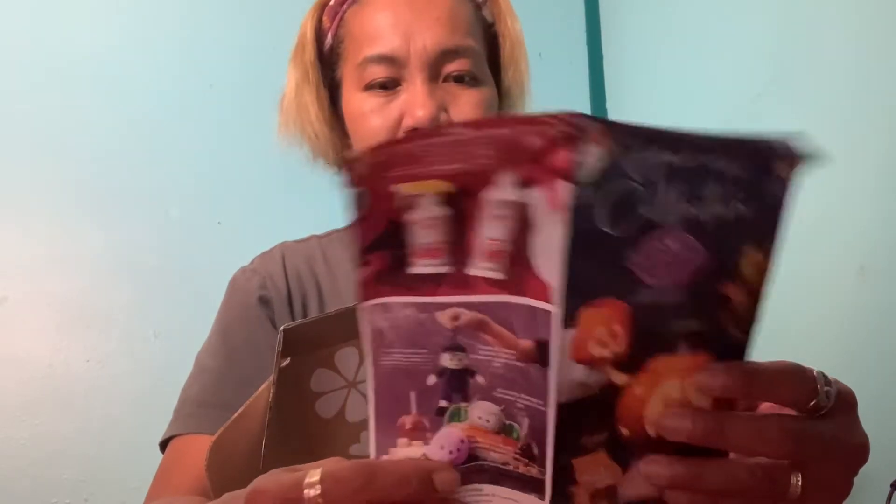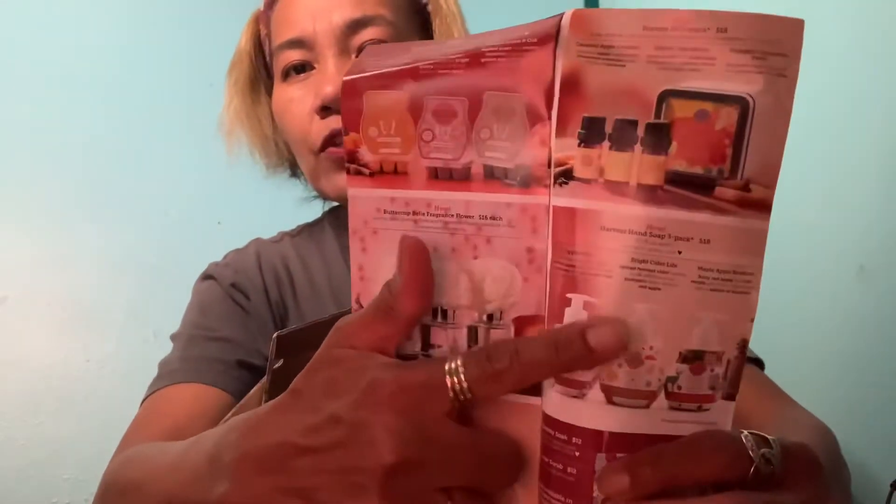They also have a Scentsy pad — it's the same scent I mentioned for the waxes. And then they have a hand wash, which is apple berry bright cider life, and then the maple bourbon. I'm really excited for the new scents.